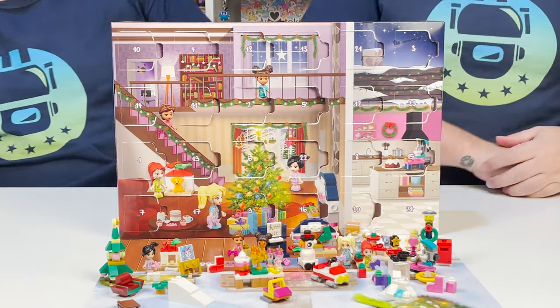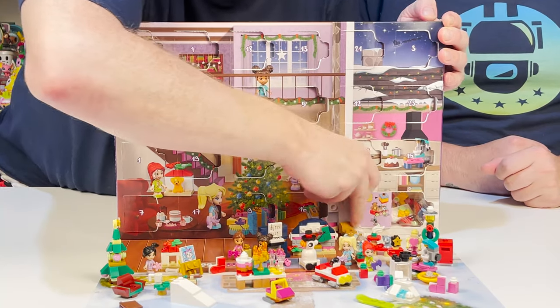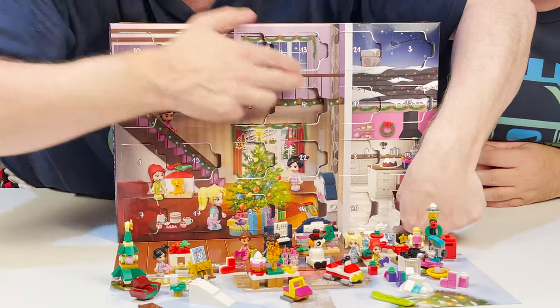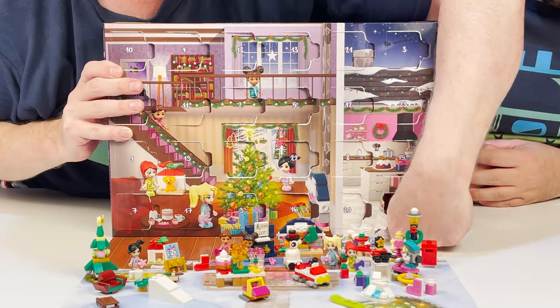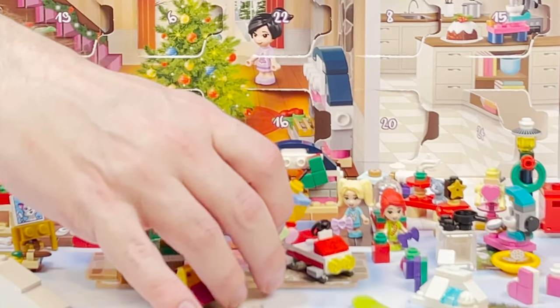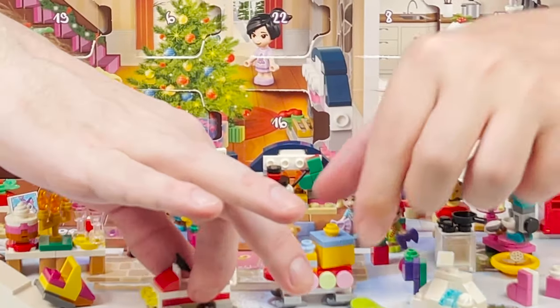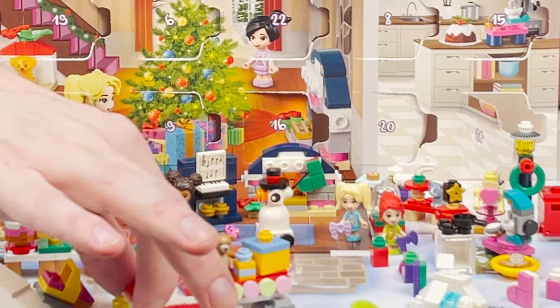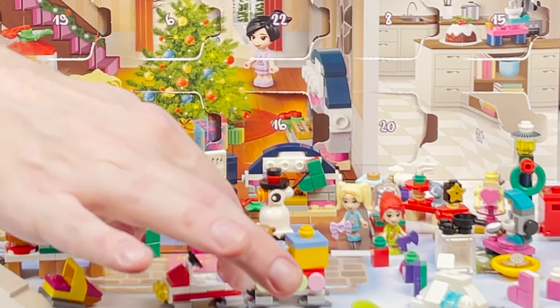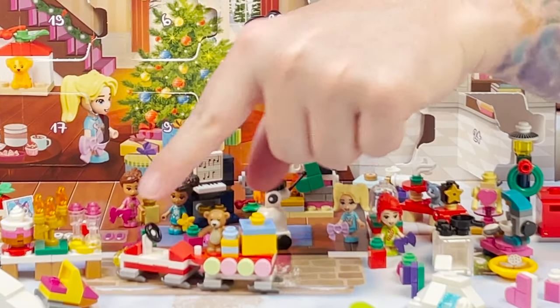Last one — number twenty-four. Christmas Eve! What's inside? Here is the last piece. It's a sleigh — it's the back of the snowmobile, it's a little sled. And it goes like that and it's filled with toys, and probably some candy on the side. It's really cool — it has a little bear. See the bear?